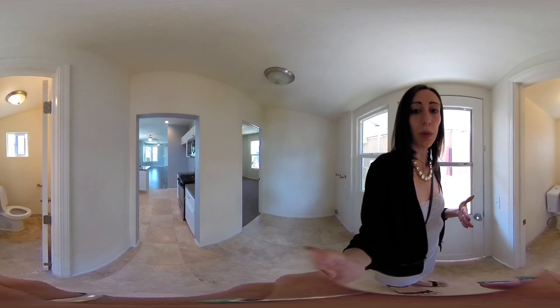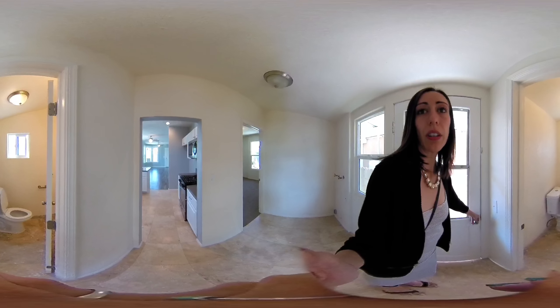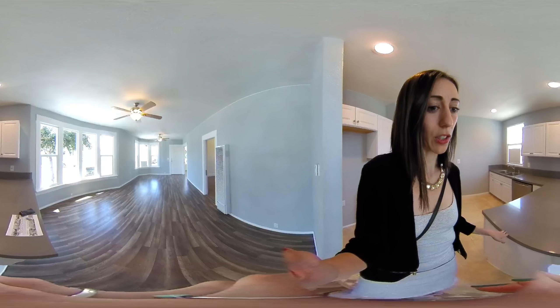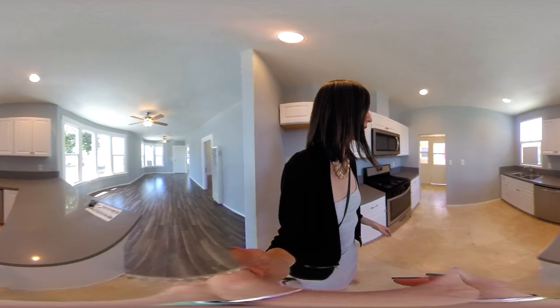Same finishes again — newer windows, tile flooring, pretty basic. I'm not actually loving the flooring that he put in here. I feel like this looks like vinyl, which is a little bit of a cheaper option, but it could be laminate. It just looks vinyl-y to me with the way that the light is reflecting off of it.